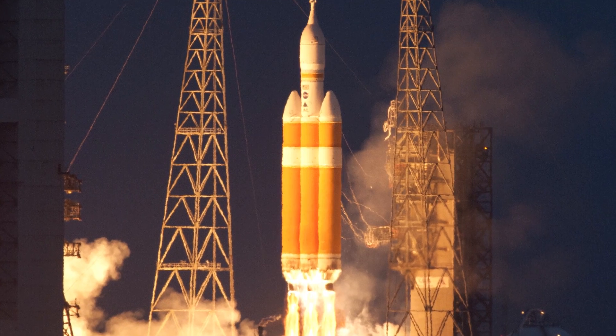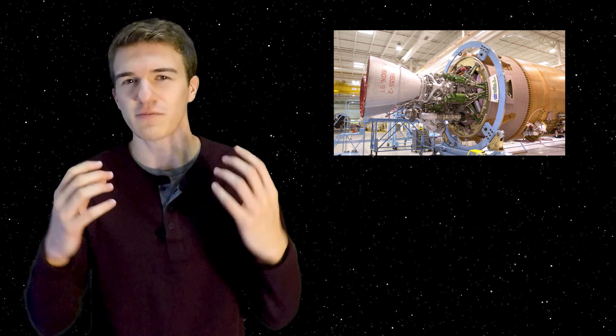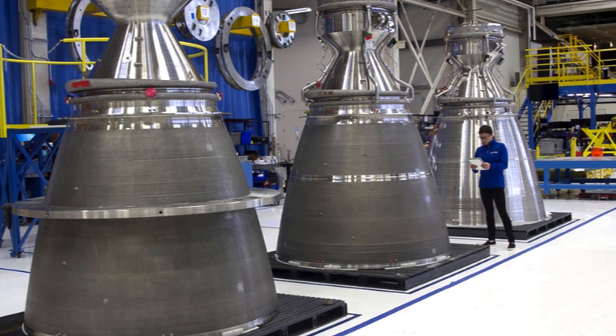As background on ULA, at that time they had the Atlas V, the Delta IV, and the Delta IV Heavy launch vehicles. There had been political controversy around the Atlas V mainly because it uses Russian-made rocket engines. For their next launch vehicle, the Vulcan, they didn't want that problem, so this is one of the reasons ULA looked to Blue Origin — they wanted to move toward United States-made rocket engines.